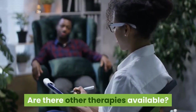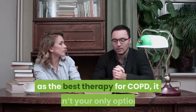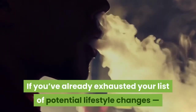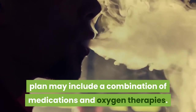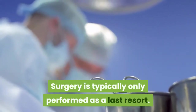Are there other therapies available? Although some researchers have hailed BiPAP as the best therapy for COPD, it isn't your only option. If you've already exhausted lifestyle changes and kicked the habit if you were a smoker, your updated treatment plan may include a combination of medications and oxygen therapies. Surgery is typically only performed as a last resort.